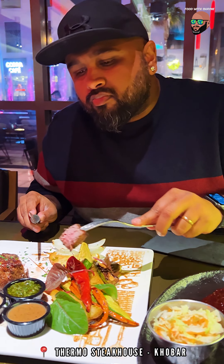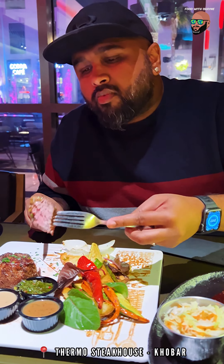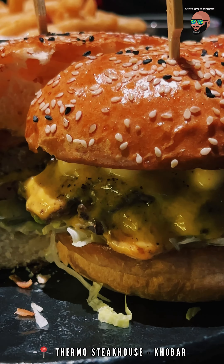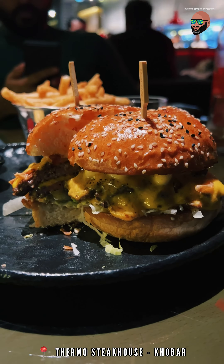A special shout out to Nikki and Ansel for the behind the scenes footage. I saw a lot of people ordering the classic burger so I'm guessing it's quite popular here, and it tasted good.